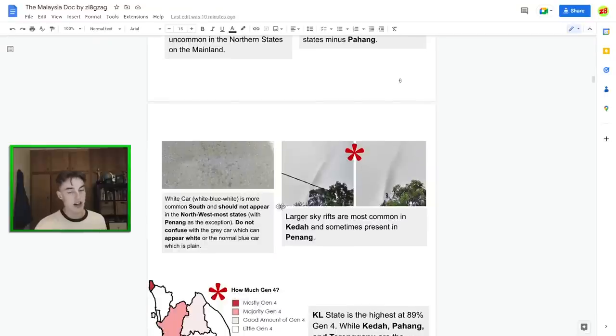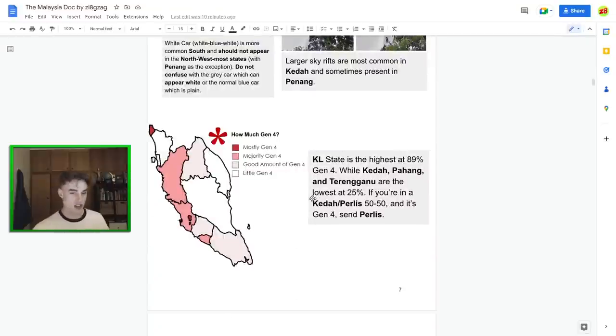Larger camera rifts are found in the state of Kedah. They can also be found generally in the northwest, but definitely guess Kedah when you see the bigger ones. Normally they're to the west of you on the camera, which is also somewhat helpful.